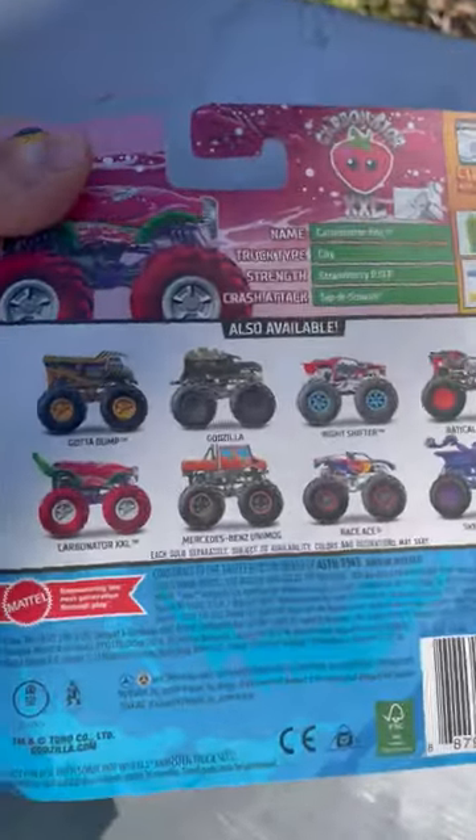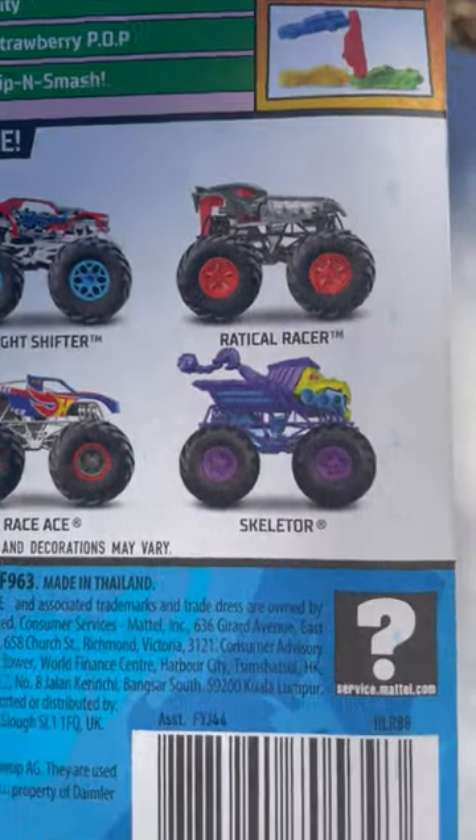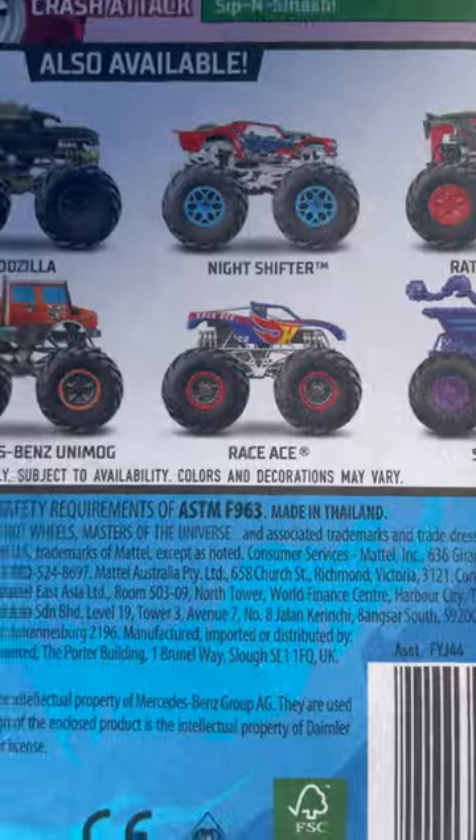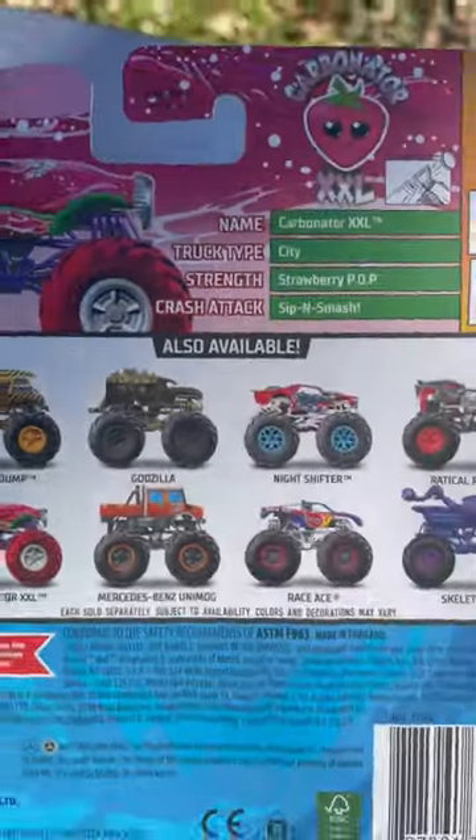What's in the collection? It's Gotta Dump, Godzilla, Night Shifter, Radical Racer, Skeletor, Race Ace, Mercedes-Benz Unimog, and Carbonator XXL. It's pretty cool.